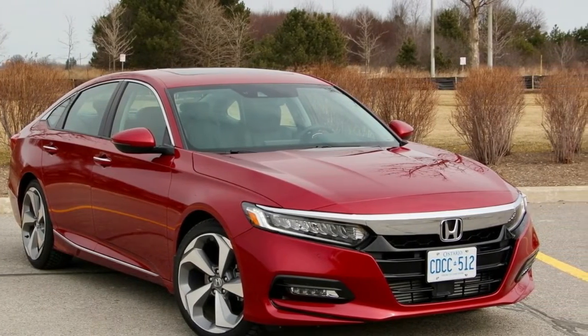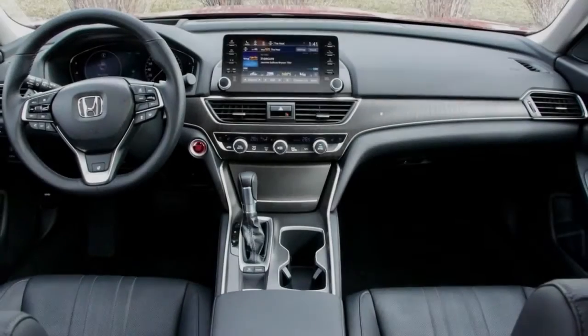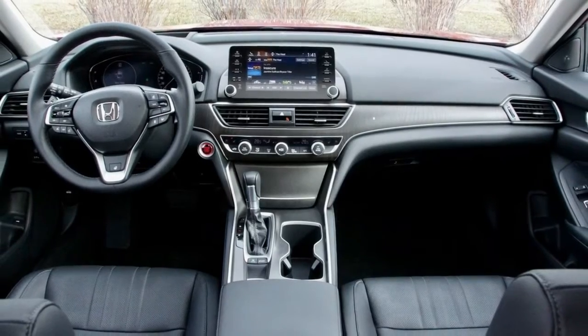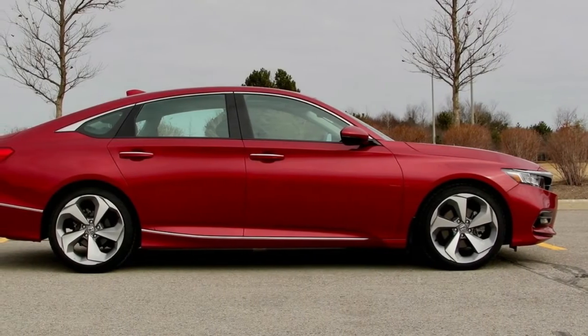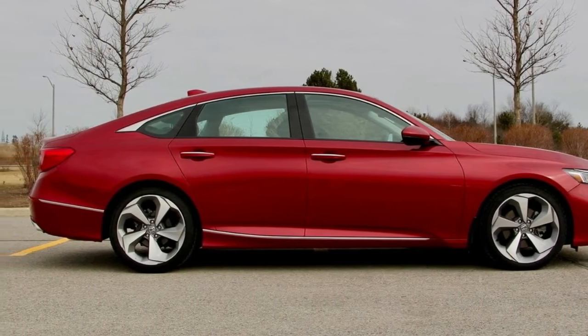The powertrain's best asset is efficiency, squeezing out as much as 38 miles per gallon on the highway in many trims, with 30 MPG in the city and 33 combined. However, with the 19-inch wheels and Touring trim, that drops to 35 highway, 28 city, and 31 combined.